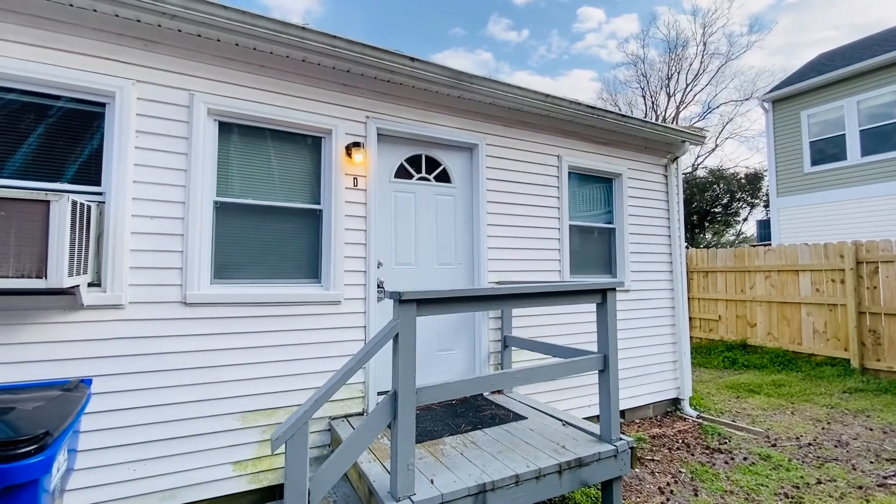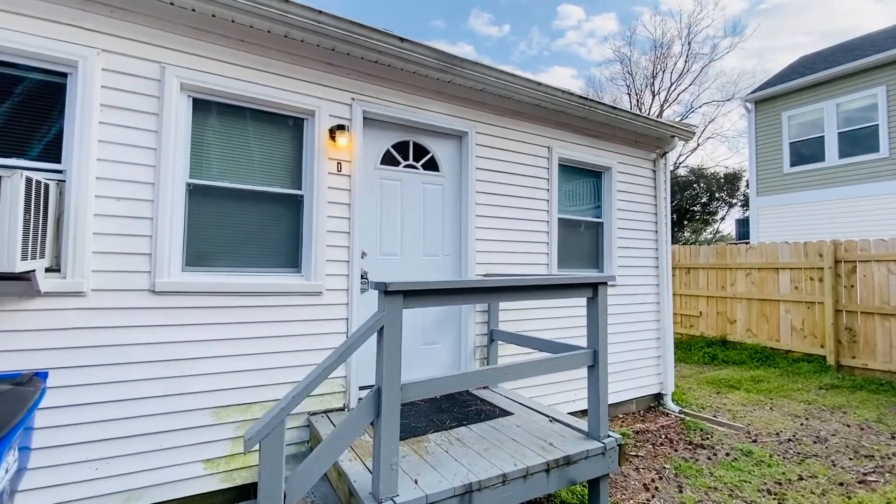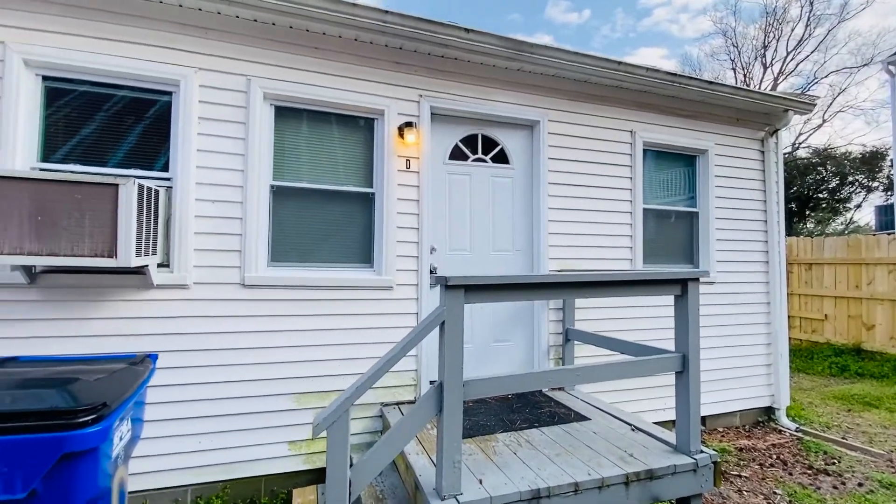Welcome back. This is Patti Robertson again with PMI Virginia. Today I'm out at 1109 Hillside Avenue in Norfolk, Virginia, Unit D.